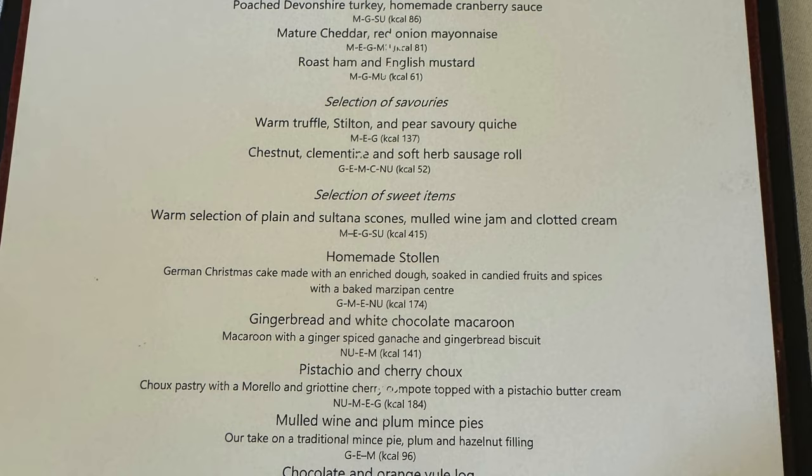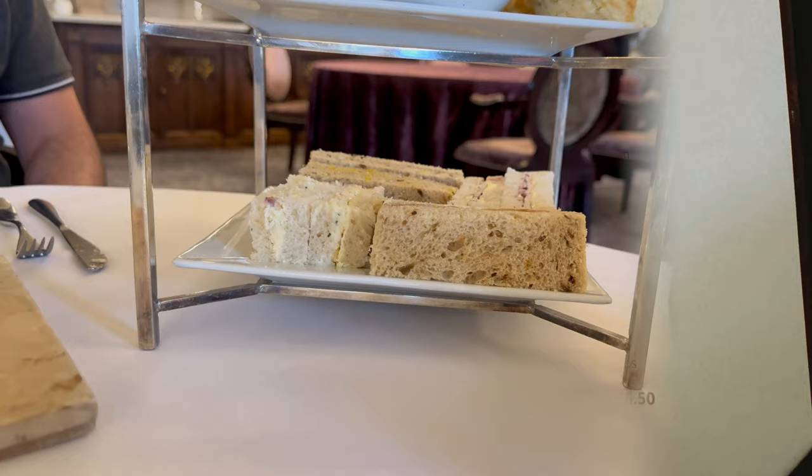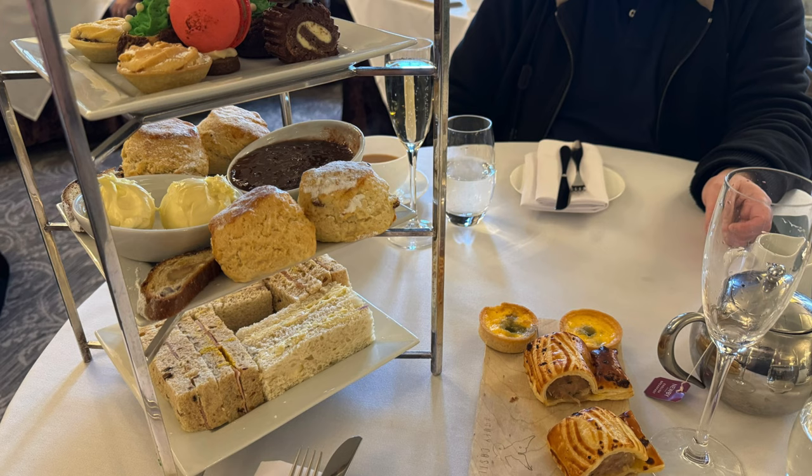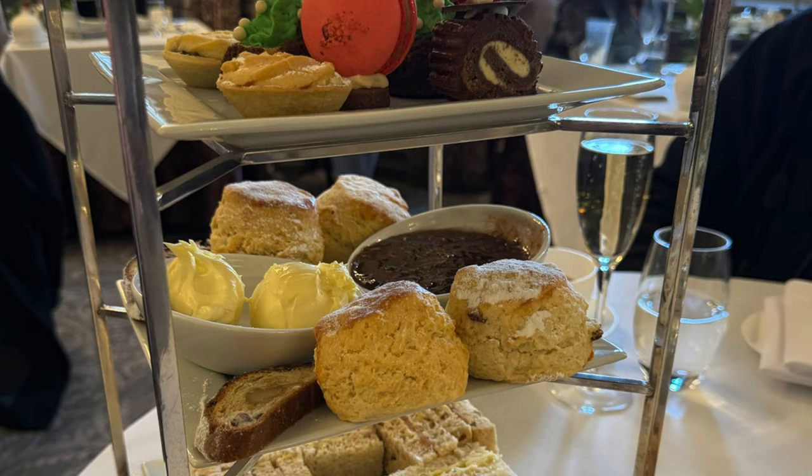Just look at the menu for the festive champagne afternoon tea — absolutely fantastic. It was really tasty, with a nice choice of sandwiches, scones, and look at those Christmas cakes all decorated nicely. There were also some nice warm pastries. Highly recommend it if you're thinking of having an afternoon tea in Devon.